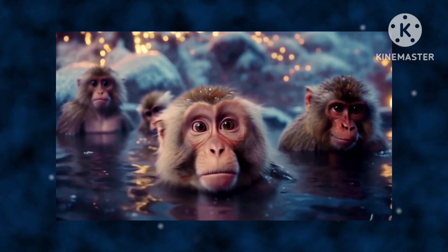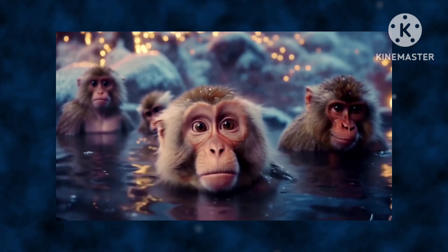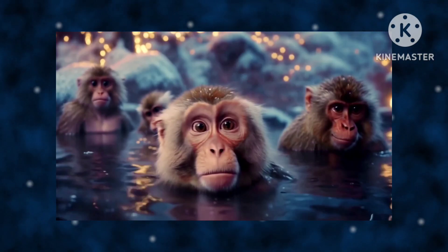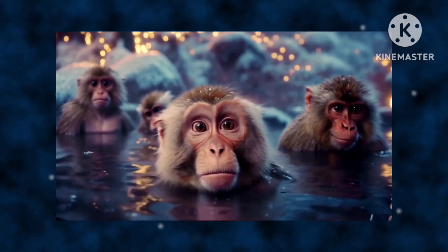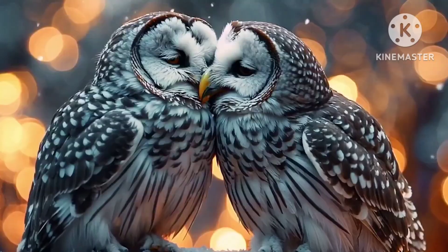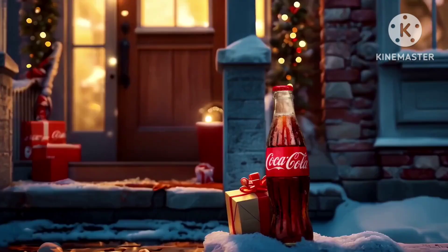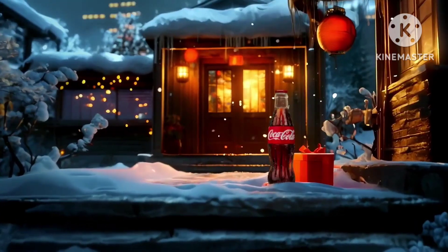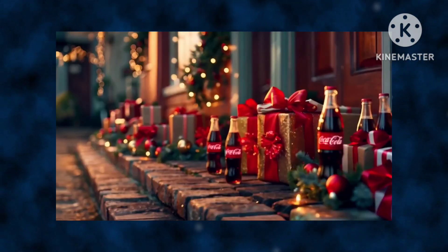I mean, if that is the case, then that raises a completely different set of questions — such as, what does this animal have against what he's seeing? Does he really dislike Coca-Cola?